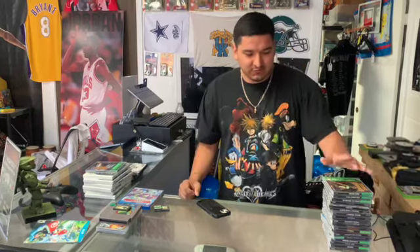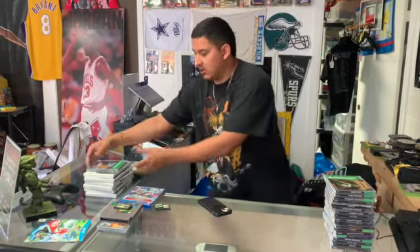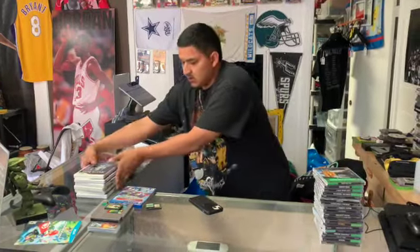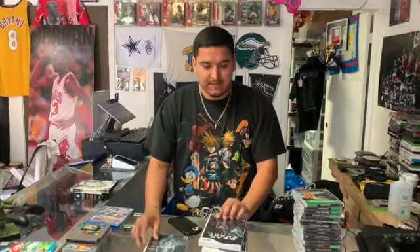We have a lot of disc-only games but nothing too crazy, so for us to get this trade-in is really good. Oh, and then we got Grand Theft Auto for the PS1 as well, green label. Then we got some Wii games — we got Silent Hill Shattered Memories, complete in box, Dead Space Extraction.